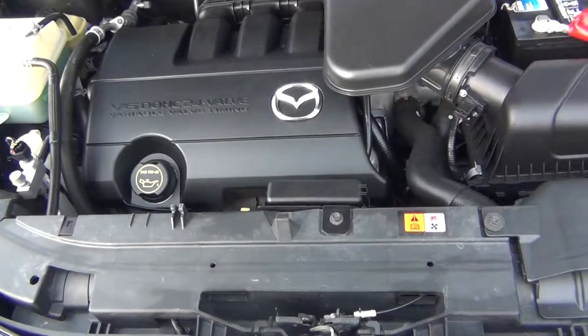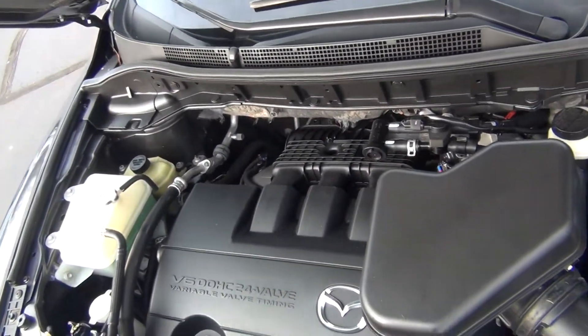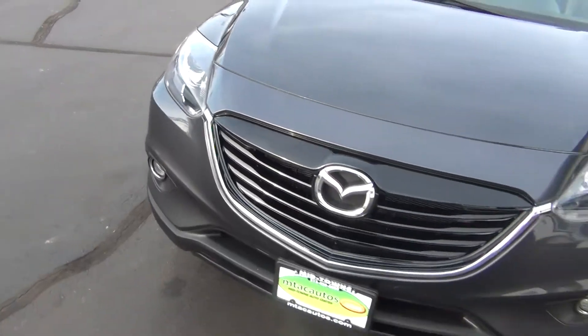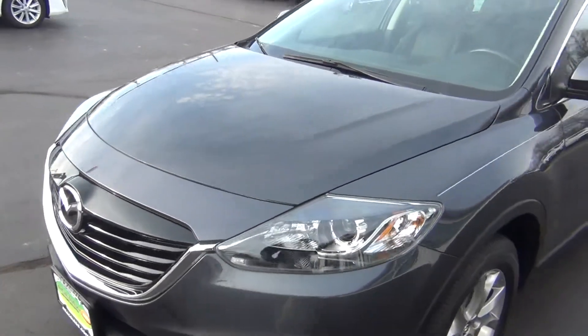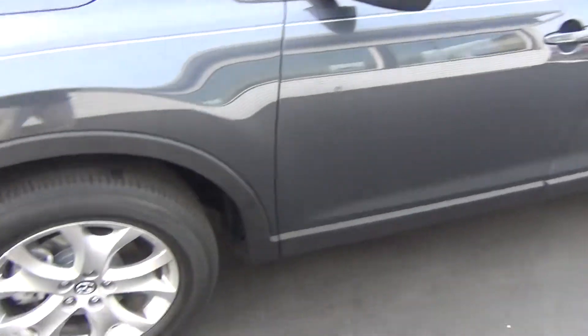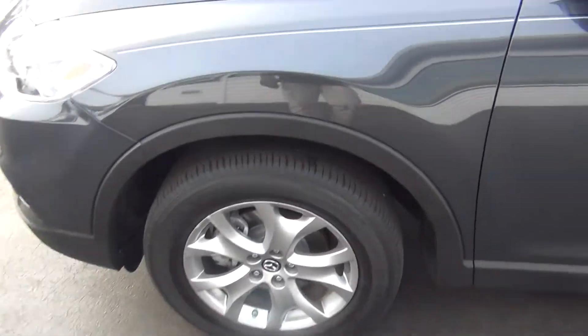As you look under the hood here you can see it's very, very clean — not only underneath the hood but also all around the vehicle. As I close it here you can see just what I mean. You've got your HID headlights and your front fog lights. You can see there's no major rock chips, dents, dinks, scratches, nicks, or blemishes anywhere. It's very, very clean inside and out.